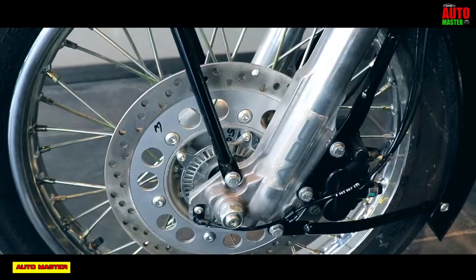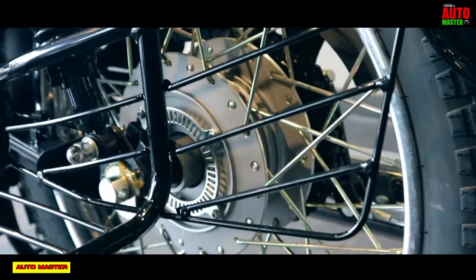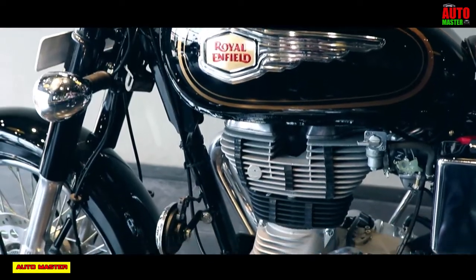Talking about braking: the front brake is a disc brake with ABS system, and the rear brake is drum type. The overall weight of this Roadmaster is about 183 kg with 90% fuel.